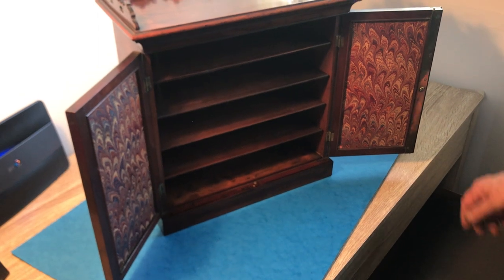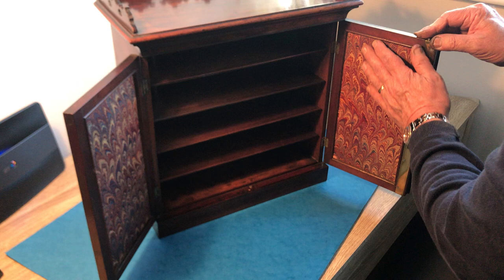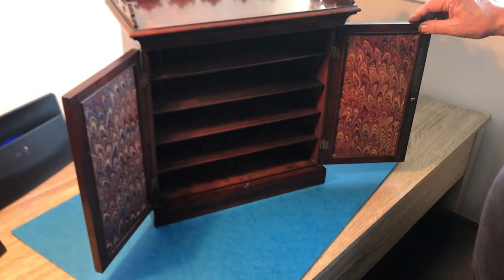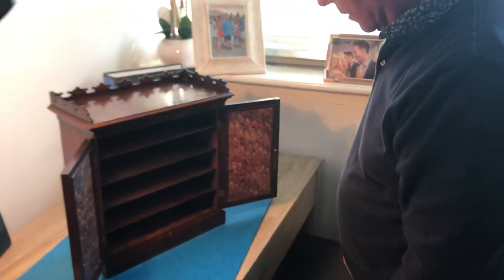Super cabinet, super condition, nicely papered inside the doors — and this is original Georgian paper. A super thing. What can I say? Thank you.